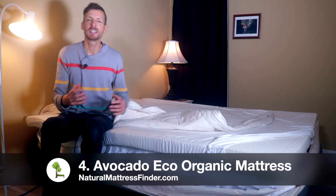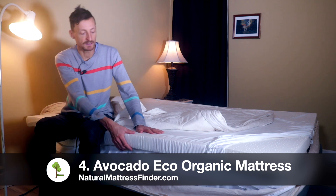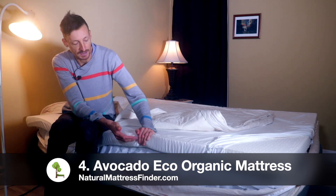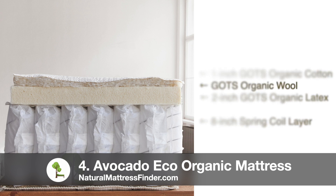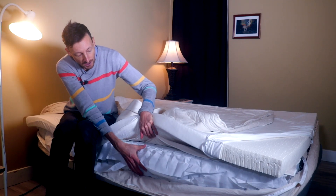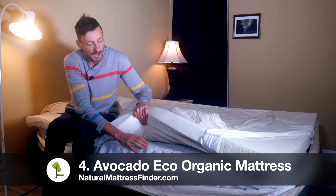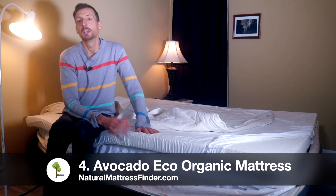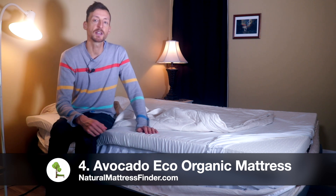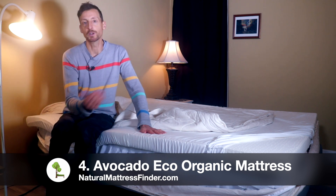The next mattress is the Avocado Eco Organic mattress. This is a hybrid mattress, very similar to the Spindle, in that it has a cotton and wool cover, a latex layer, and a coil unit of individually wrapped coils. The advantage of these coils is that they all act independently of one another — every coil acts independently from each other, which means you don't transfer motion to the other side of the bed. So if you're sleeping with a partner, that partner will not feel the bounce you create when moving.